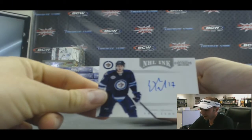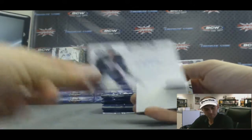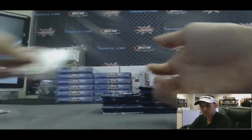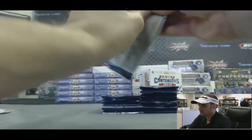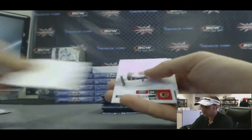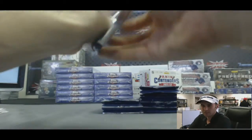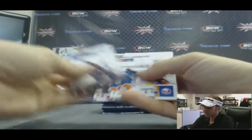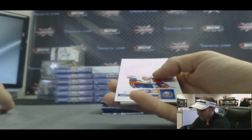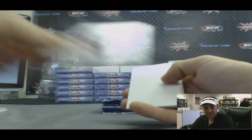Alright, we'll start off with an Eric Fair NHL Inc. autograph. Base. And we've got a Matt Campanale Calder Contenders, $9.99.